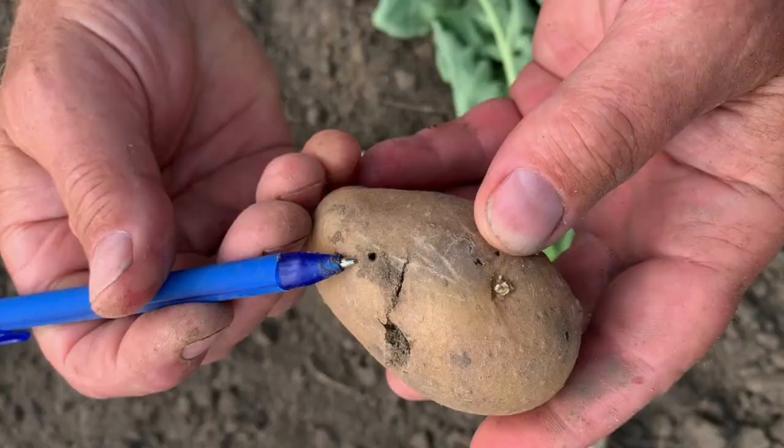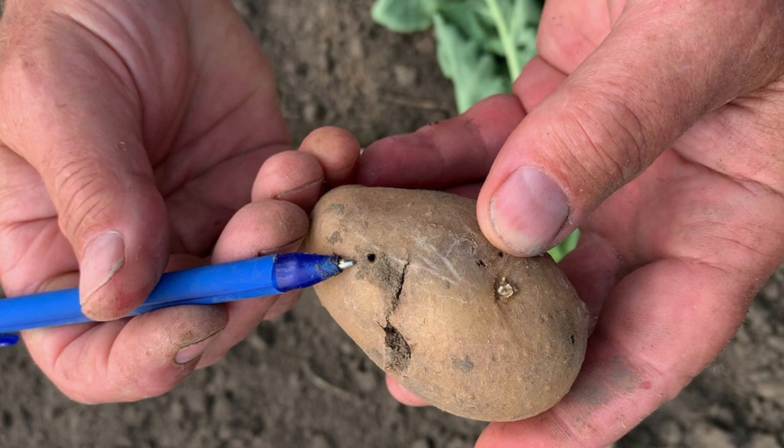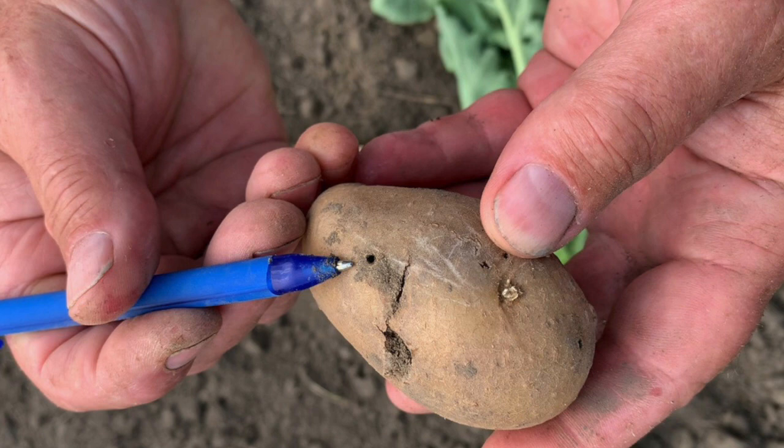What happens in potatoes is that soon after planting, the wireworms are attracted to the potato seed piece and begin to feed on it. The potato seed piece is quite large, so it takes a lot of wireworms to cause significant damage. Often you can see a fair bit of wireworm activity without seeing any significant impact on your stand.